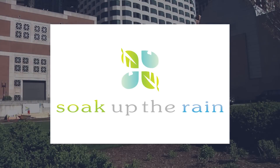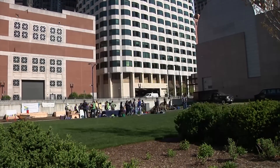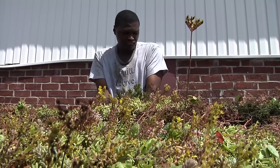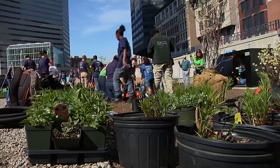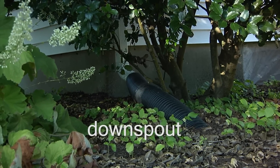EPA launched Soak Up The Rain as a call to action to citizens, businesses, and communities — to all of us who care about clean water, want to reduce flooding, and create healthier and more beautiful communities.